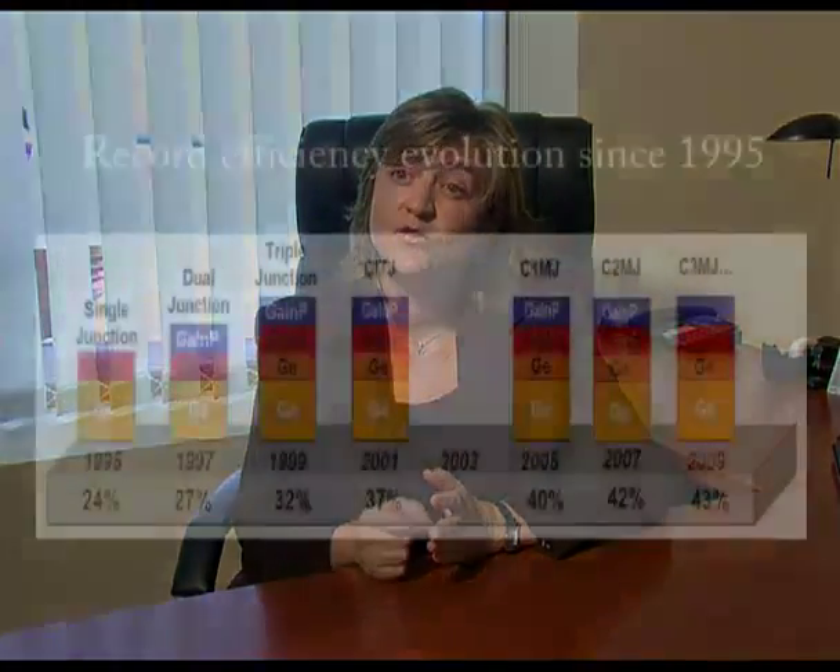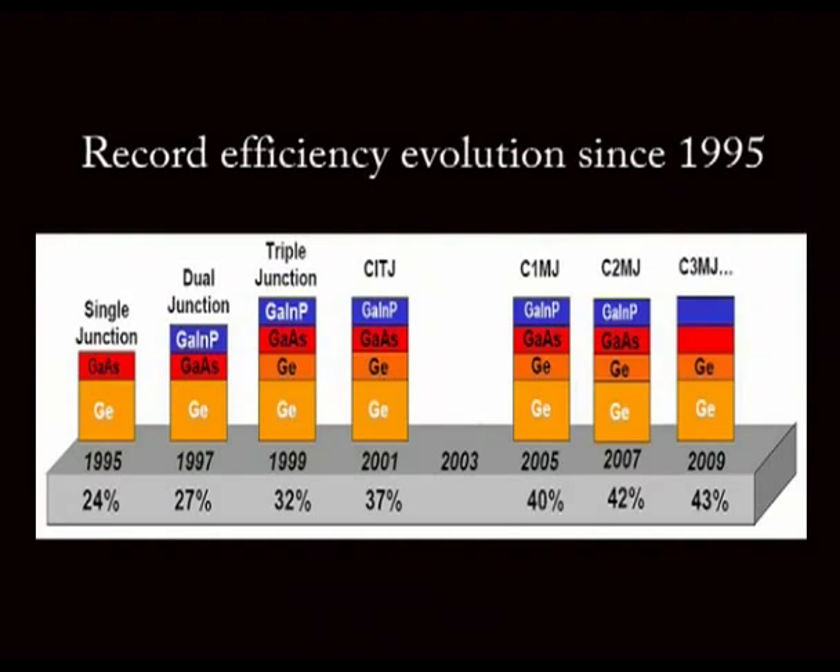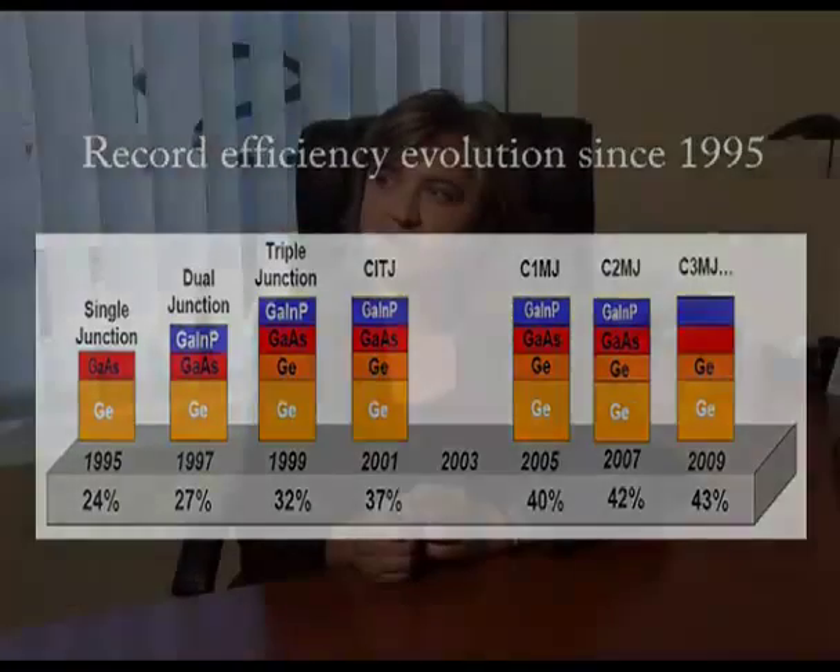Typically, silicon cells have an efficiency of 27%. The record efficiency for a 3-5 cell is 40.7%, which is really much more. Commercially, silicon cells reach a maximum of 25%, while a 3-5 cell can achieve 38% efficiency. In a flat panel we use silicon cells at around 80% of their record, and in CPV the 3-5 cell reaches 38%, so almost double the efficiency.